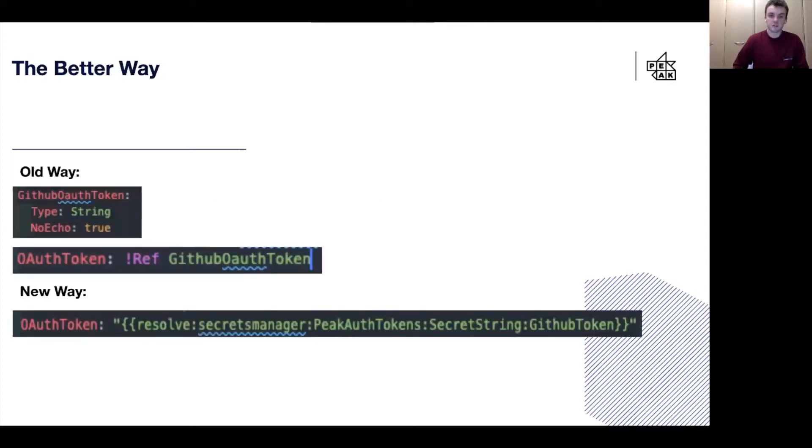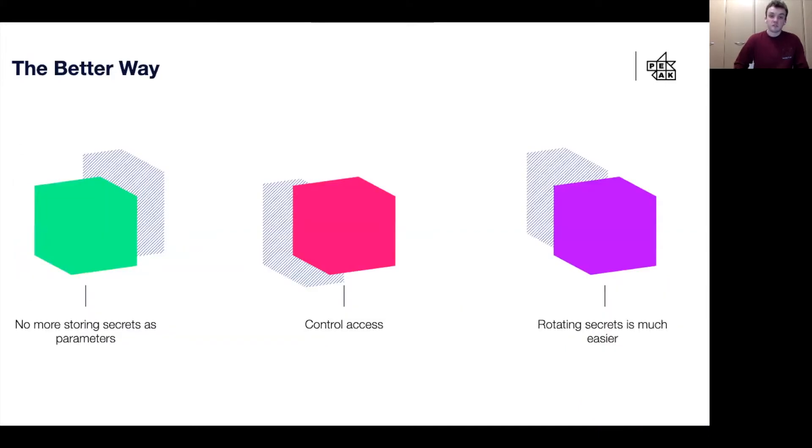So instead of having to create a parameter, pass the value of the secret token into that parameter, and then reference the parameter everywhere, we just needed one line of code and just needed to change the name of the secret we wanted to reference. This meant that we didn't need to store any secrets as parameters anymore, and we could restrict access to the token values.